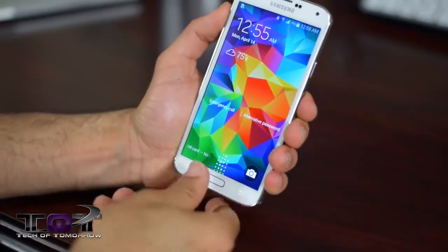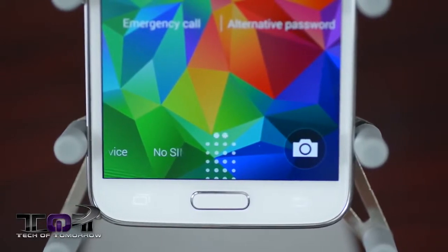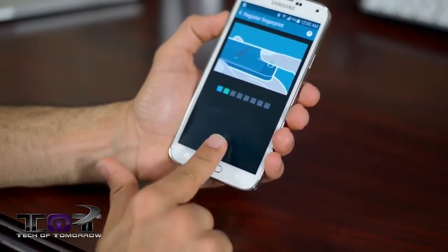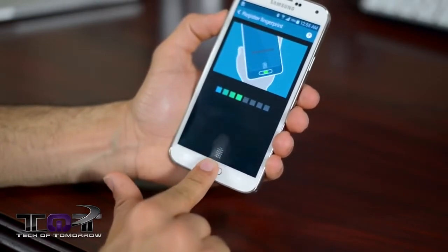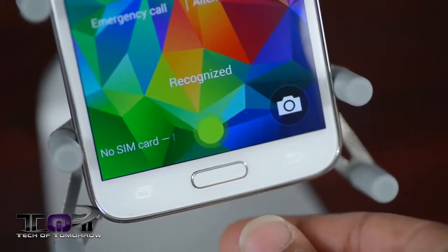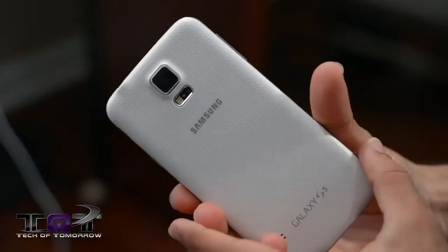Next up are the main star features of both devices. Starting with the S5, the first is the fingerprint scanner under the home button — very similar to the iPhone 5s, but with a fundamental difference. Since Samsung's home button is very narrow, you have to swipe your finger rather than tap. The setup process requires you to swipe your finger over the home button eight times to register your fingerprint, and the slightest off-angle swipe will fail to pick up your fingerprint at all.